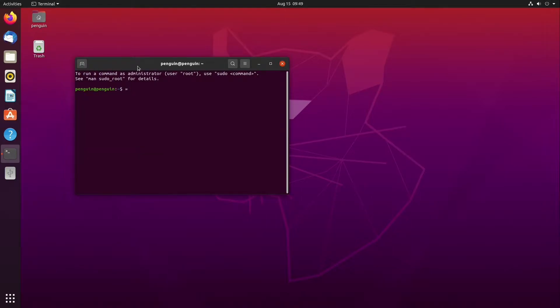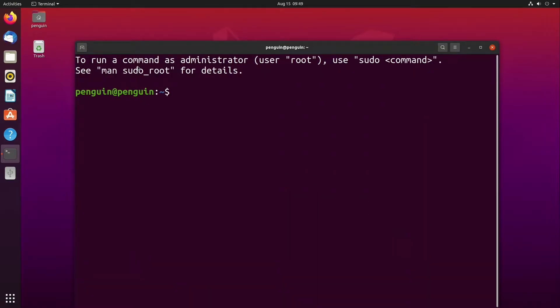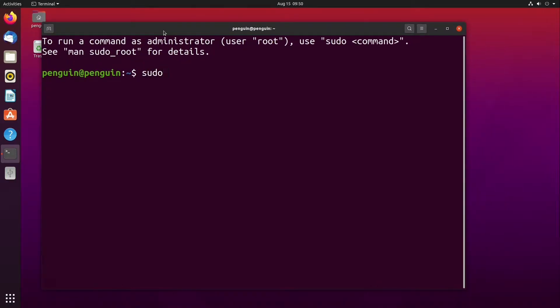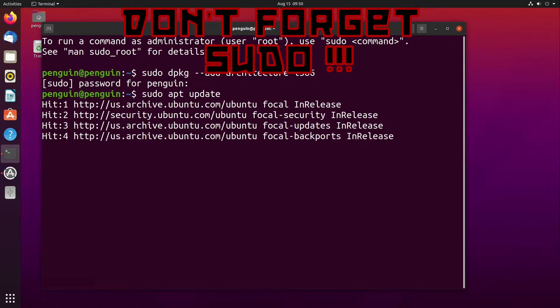The first thing I found necessary was to install the i386 architecture. This is accomplished with the following command. After this, just run an apt update to re-read the package list.